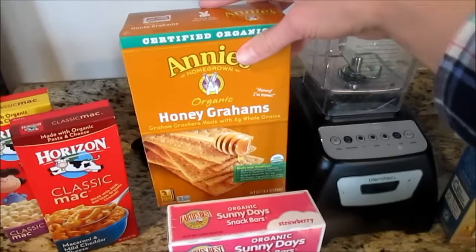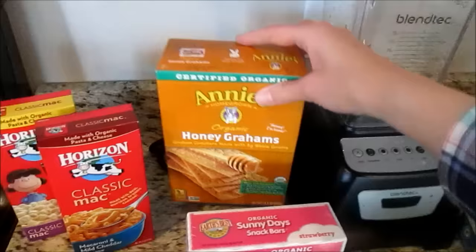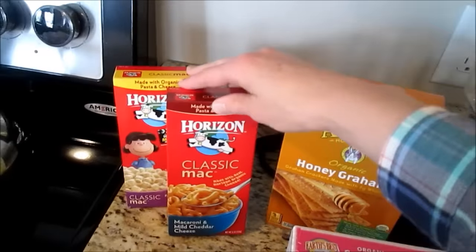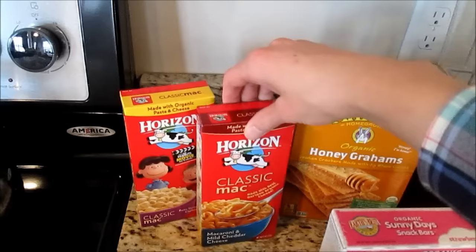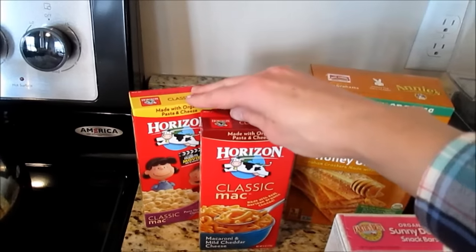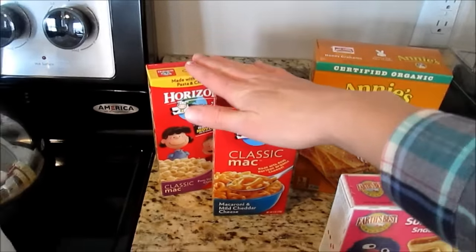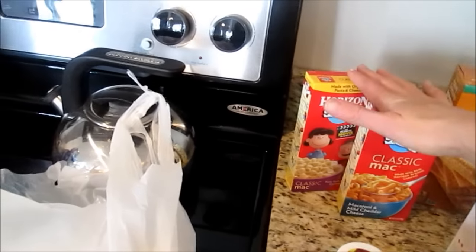I got some honey grams — I normally get the Sprouts brand but these were on sale a little cheaper. I got two of these items that were on sale two for three dollars, so $1.50 each. My husband has a home office now so he's home more for lunch, and I got these for him to eat instead of just having leftovers or sandwiches all the time.